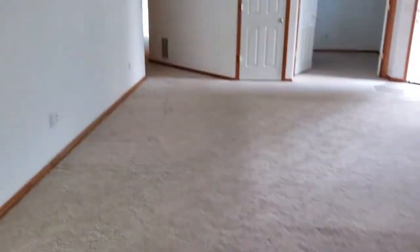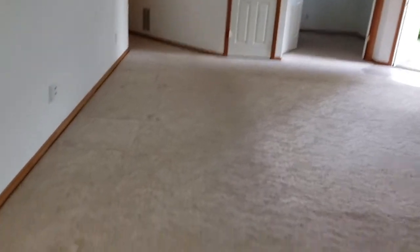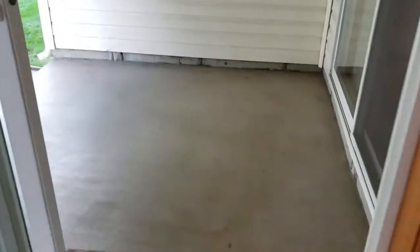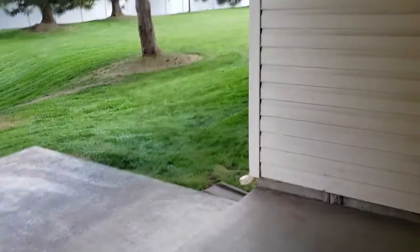Laminate countertops with a small tile backsplash, and the white fridge — everything you see will come with the home. The carpet, I'm told it was cleaned, but maybe it could use another cleaning.